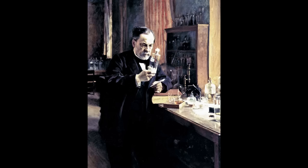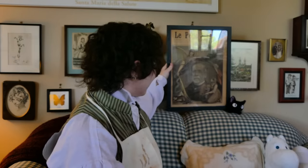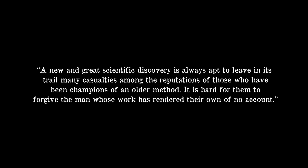Enter Louis Pasteur, who had spent years performing experiments, observing microorganisms under his microscope, and recording how they reproduced. He was decried by many in the scientific community for making fantastical claims. Some doctors latched on though, including Joseph Lister, who used this research in his experiments to figure out how to use carbolic acid as an antiseptic. Because germ theory was at the core of Lister's research, many doctors railed against him too, despite the extremely promising results of his tests. One of Lister's assistants recalled: 'A new and great scientific discovery is always apt to leave in its trail many casualties among the reputations of those who've been champions of an older method. It's hard for them to forgive the man whose work has rendered their own of no account.'